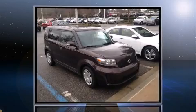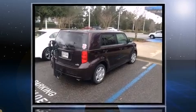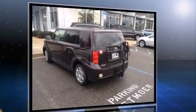Introducing the 2008 Scion XB. This four-door, five-passenger wagon provides exceptional value. It features an automatic transmission, front-wheel drive, and a 2.4-liter four-cylinder engine.